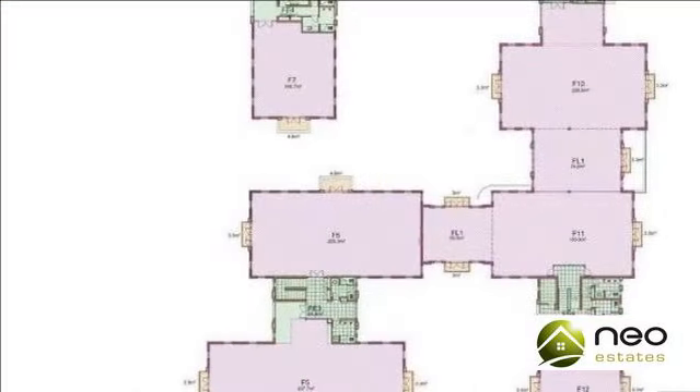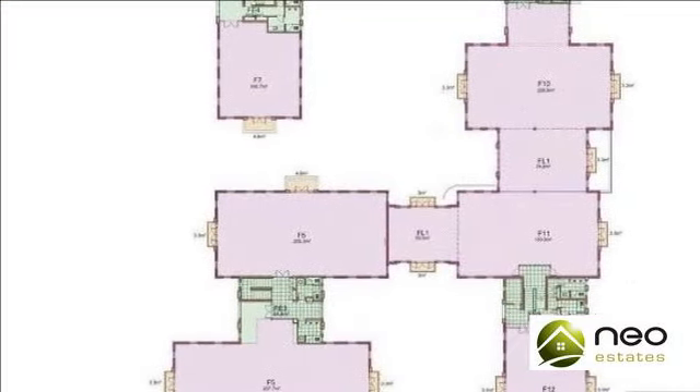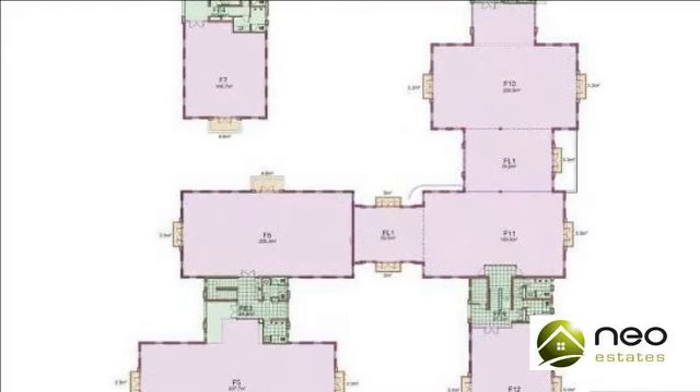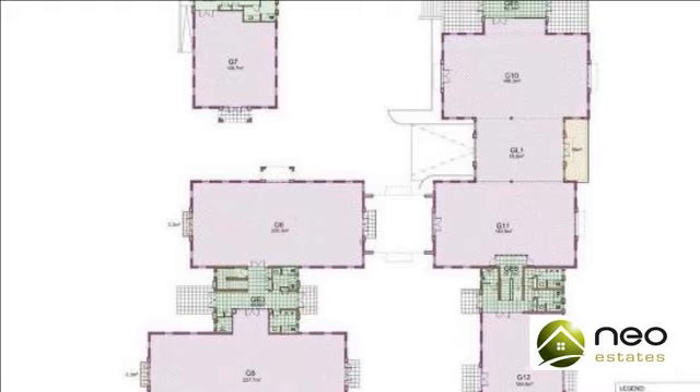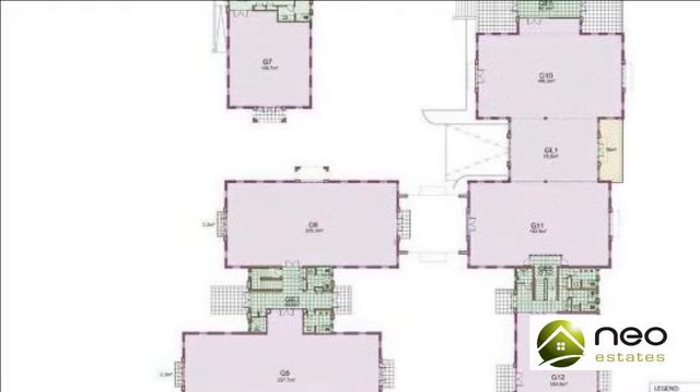Four parking bays are available per 100 square meters of office space, at R42,500 per open parking bay and R47,500 per shaded parking bay.